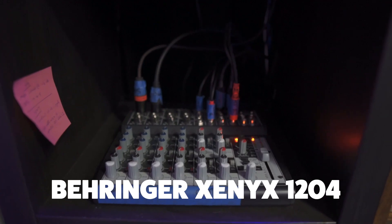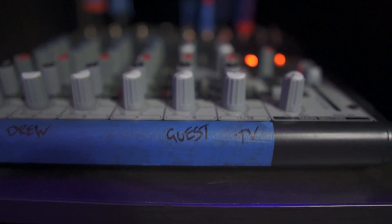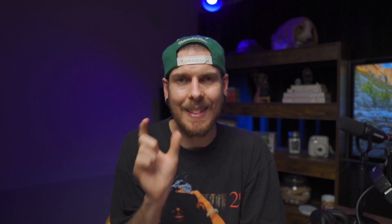All audio inputs feed into a Behringer ZenX 1204 mixer. There are two XLR tracks for the two main microphones — track one and track two. The TV audio comes from the digital-to-analog converter via two RCAs converted to two 6.5mm jacks going into their corresponding left and right inputs. The fourth line is for guests, running a 3.5mm jack from the Audio Technica adapter into left and right 6.5mm jacks on a separate mixer line.